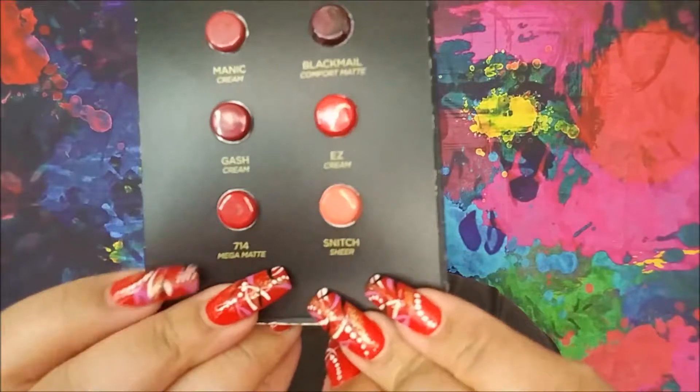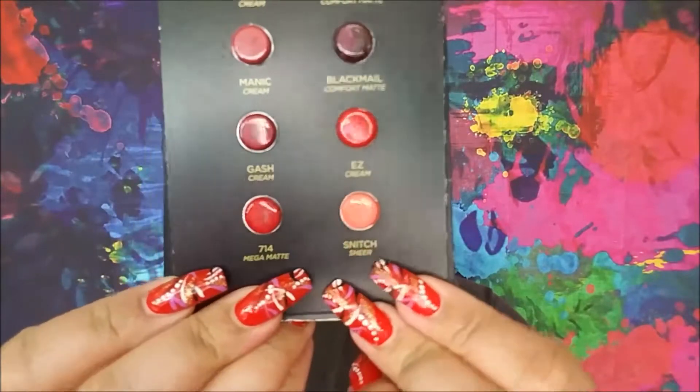There are six prompts for this Project Pan. The first one is a product that inspires you to play. I love bright lip colors, so I'm going to choose a shade out of my Vice Lipstick Sampler from Urban Decay, and it's very apropos — it's Snitch. So I would like to use up Snitch.